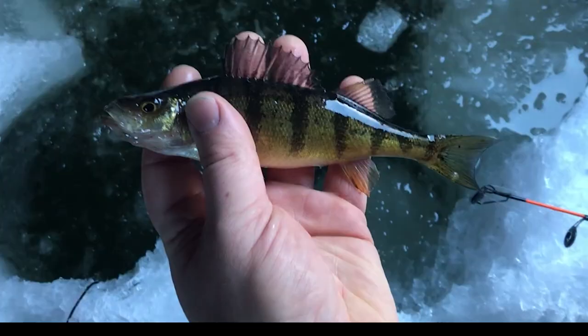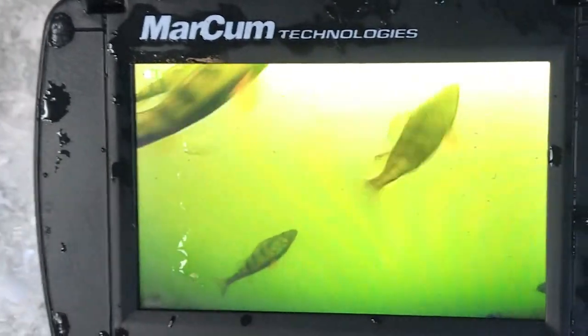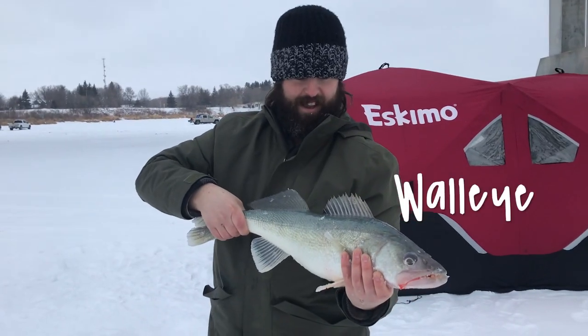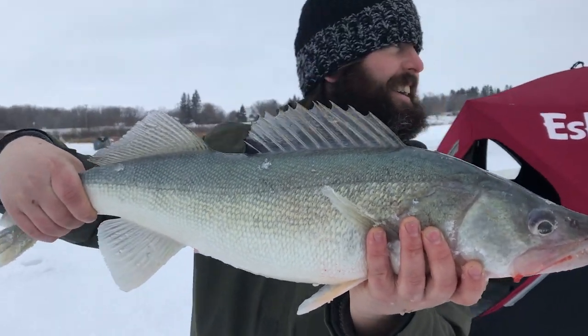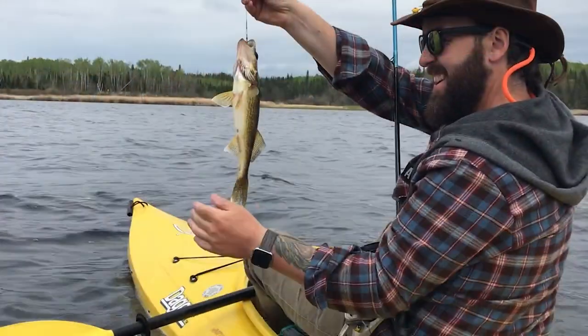And then we have perch. They school and there's tons of them. Not too big, but they do taste good if you catch enough of them. And then there's the famous greenbacks from Lake Winnipeg — walleye, or as Manitobans like to call it, pickerel. We love eating that stuff. It's so delicious. It's a gorgeous looking fish too, and we grew up catching them constantly.